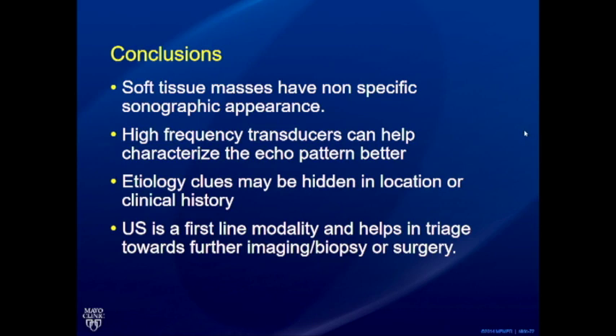In conclusion, soft tissue masses have a very non-specific ultrasound appearance. High-frequency transducers help obtain better echo patterns, but the real clue lies either in the location or the clinical history — it's really important to review the history and physical appearance of these lesions. Ultrasound will remain a first-line modality before other imaging in bump programs. Knowing the caveats — when to pursue further imaging — is really important, rather than trying to make a precise histopathological diagnosis on every bump program. Thank you very much.